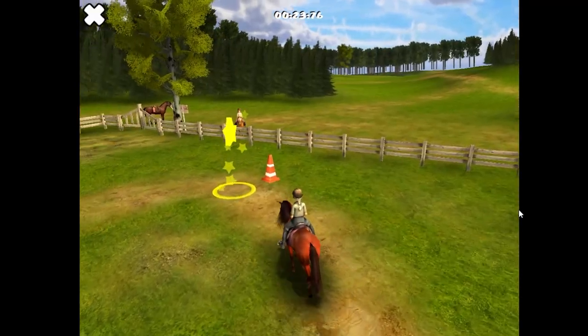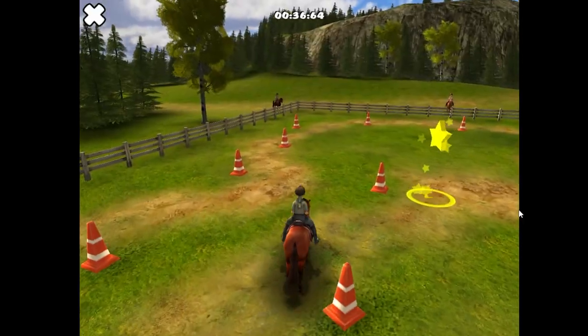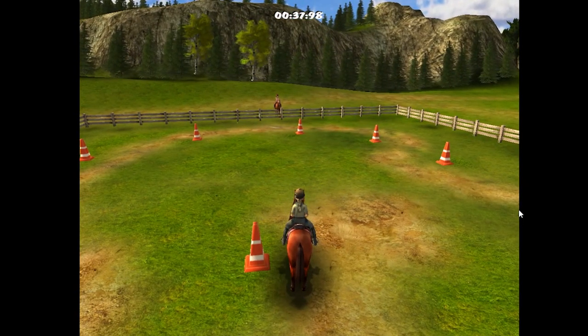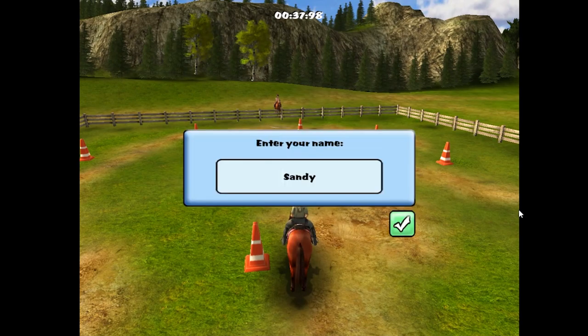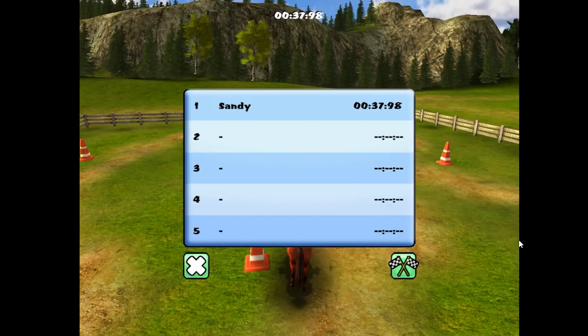It's good you're praising your horse but that's a little too much, girl. 'What a shame, you touched a cone!' Oh, I want to see what happens when you touch a cone. 'You're the best horse in the world!' This is a bit too happy. 'Well done, you are top of the list! Play again?'